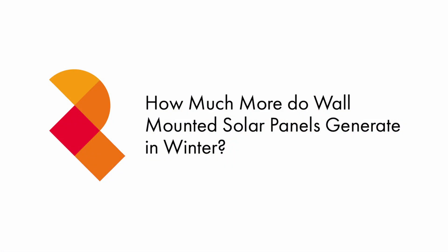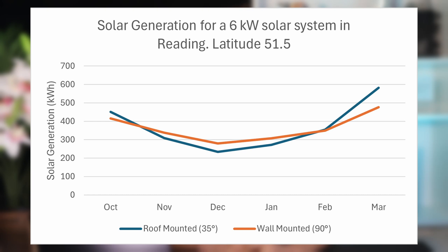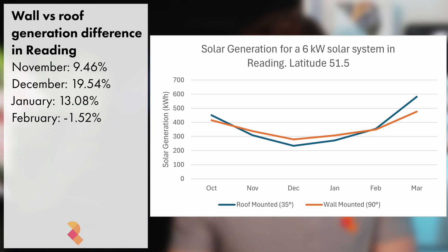So to start with, how much more do wall-mounted panels generate in the winter, and why is this the case? On screen now, you can see a chart depicting the estimated monthly generation of two 6kW south-facing solar systems in Reading at a latitude of 51.5, between the months of October and March. The first line shows the generation for a solar system where the panels are pitched at 35 degrees on a roof, and the second line shows the generation of panels pitched at 90 degrees on a wall. In November, the wall-mounted panels are estimated to generate 9.46% more than the roof-mounted panels, and in January they should generate 13.08% more.